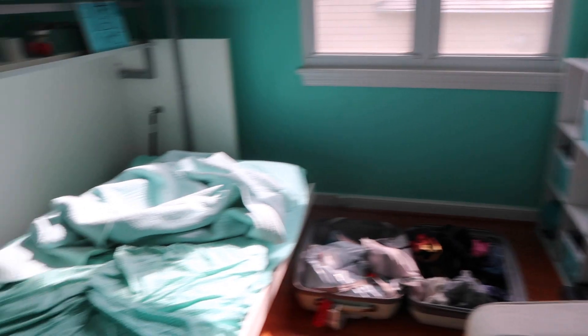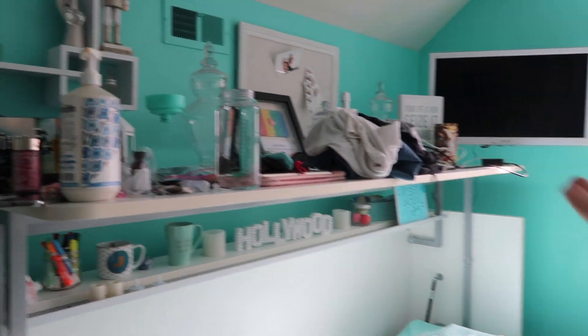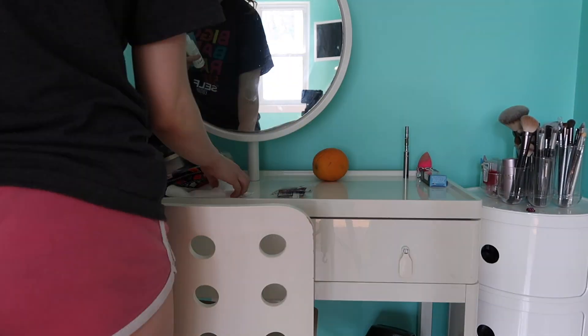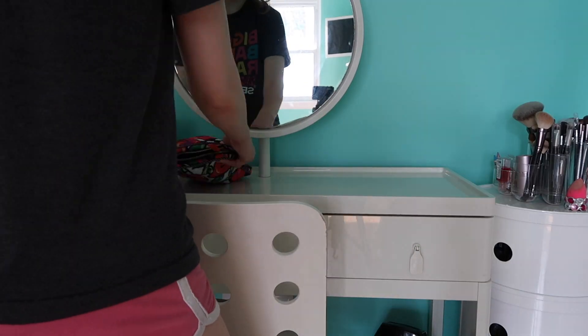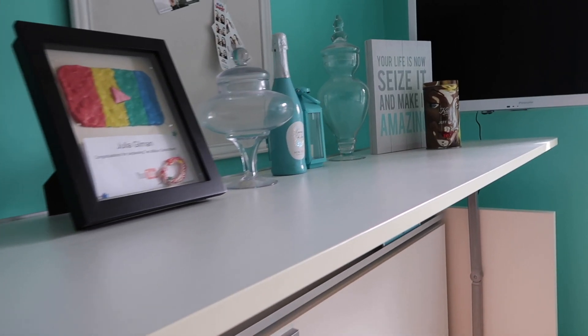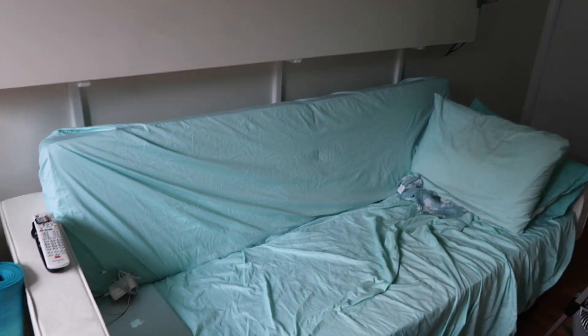Alright folks, next letter on the list is C — clean my room. Fun, yay! Here's a little overview of what we gotta do: put the bed away, put this stuff away, organize. I'm gonna find some copyright music to listen to while you guys listen to some non-copyright music during this cleaning montage. It feels so nice in here — so nice and clean.